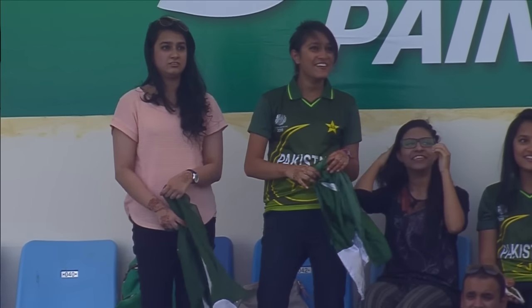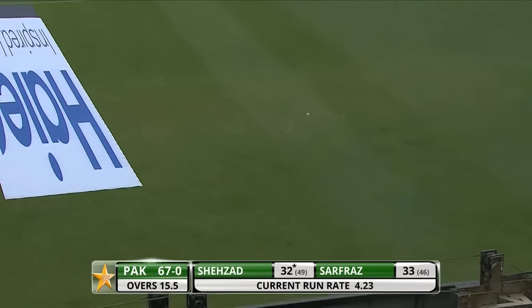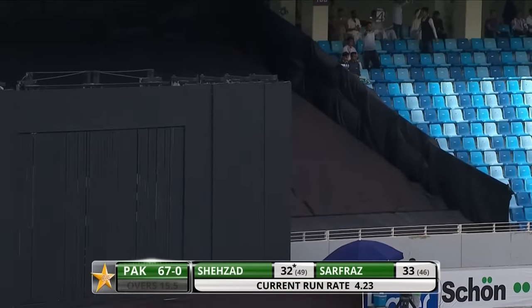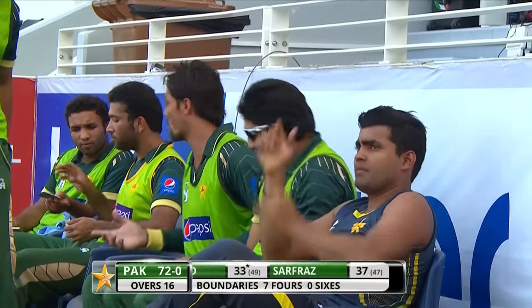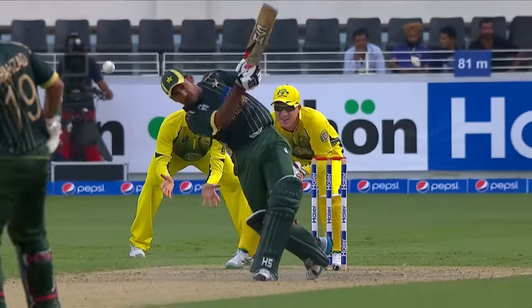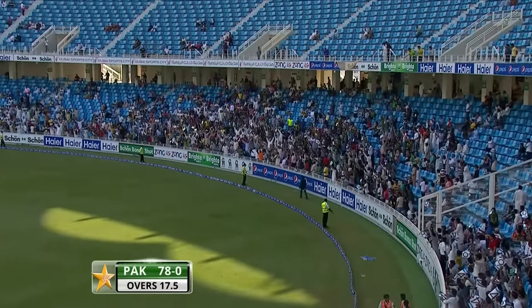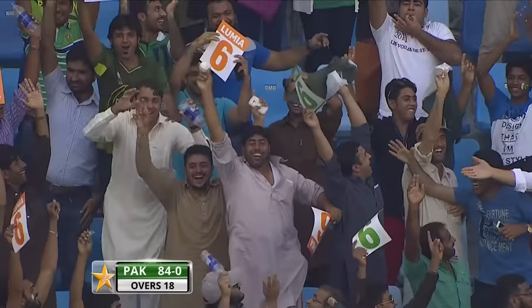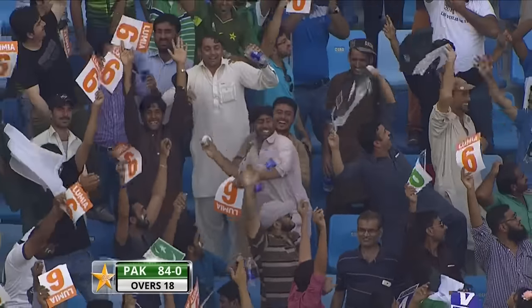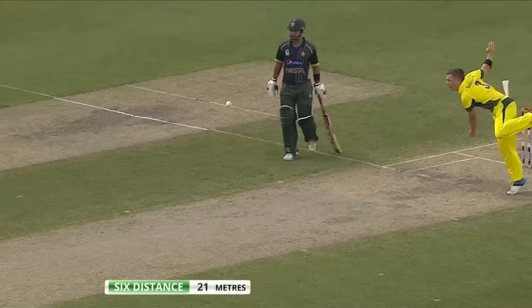I only wish that the next man in, whenever that happens, maintains the pressure that's been exerted by Pakistan up front. Down the ground, mid on up in the circle — good aggressive cricket. Sarfraz has another boundary. End of 16, it's 72 without loss. One of his favourites — all the way for a maximum to finish the over. What a way to go to the drinks break here in Dubai. It's 84 without loss.